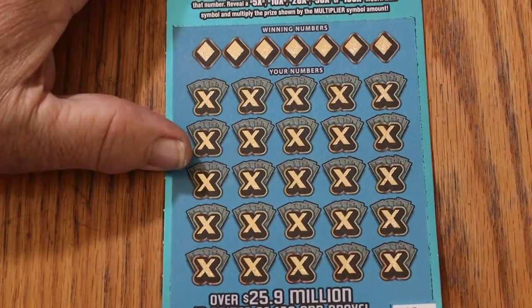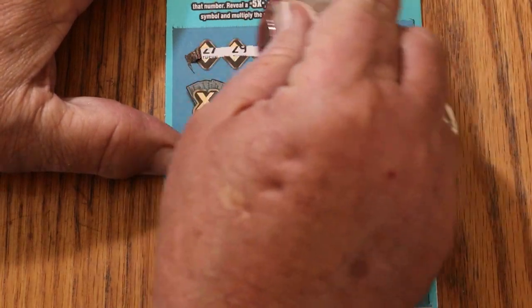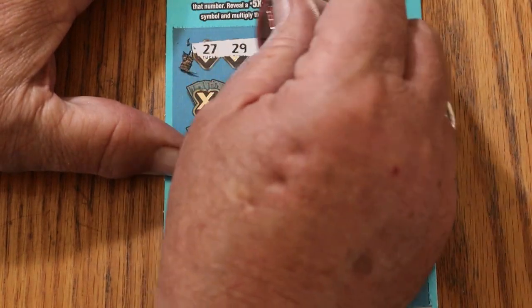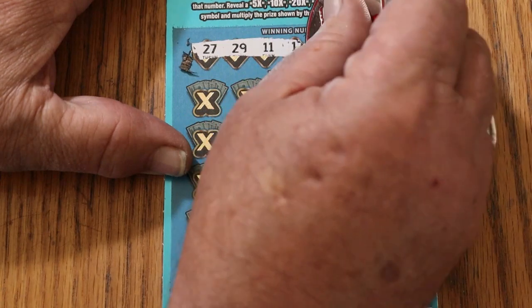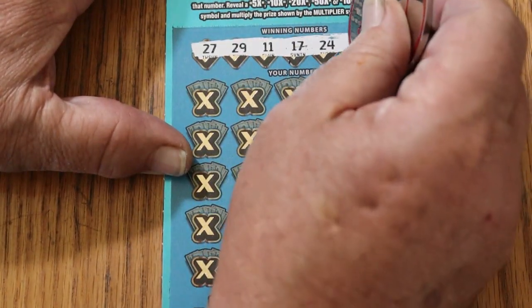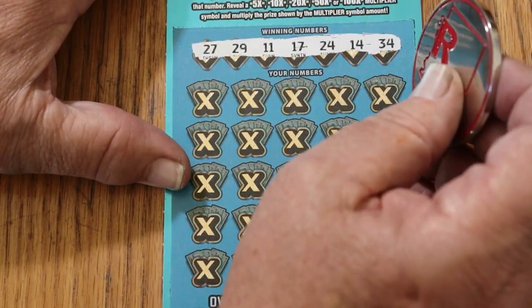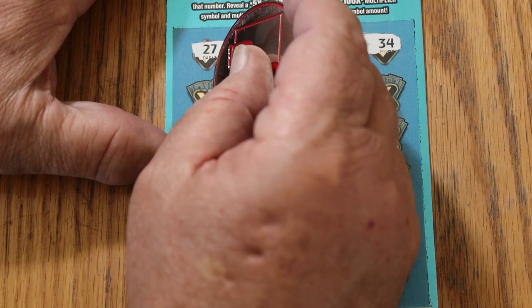Alright, let's see what happens. This cat scratches like butter — they should all scratch this nice. Winning numbers are 27, 29, 11, 17, 24, 14, and 34. Nice bright white background with dark numbers to contrast. That's what I like to see in a ticket, other than the big wins.